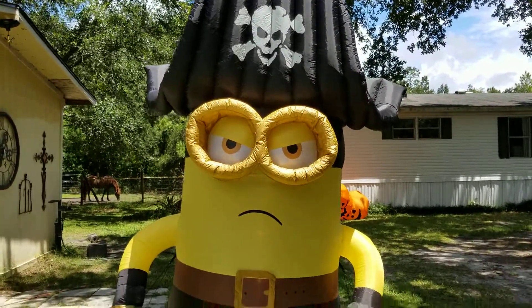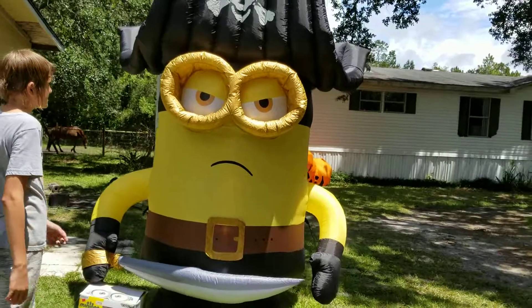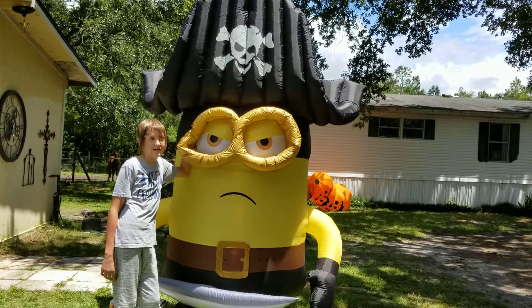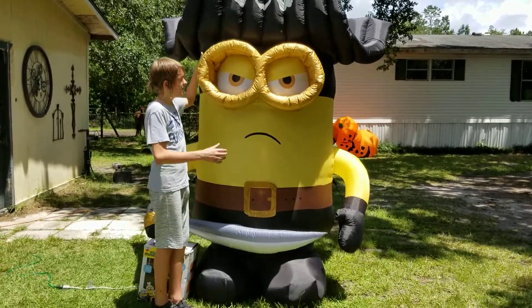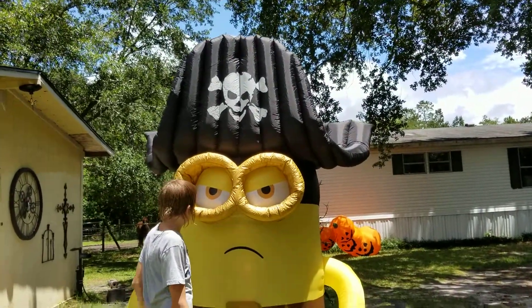Why else would somebody get a kid this and then get rid of it in such good condition? This is the only inflatable Michael owns right now that's in good shape. He used to have a little minion that was like one of the $40 rigs — this thing's awesome.